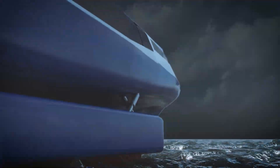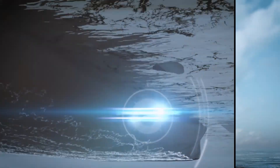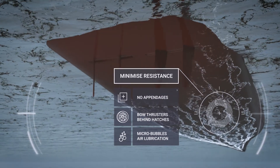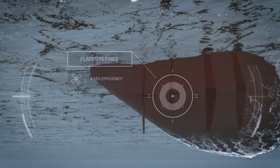In the event of high seas or abnormal conditions, pontoons drop to the water to provide additional stability. Conventional propellers are replaced with flapping foils that mimic the movements of dolphins to deliver greater efficiency than screw-type propellers.